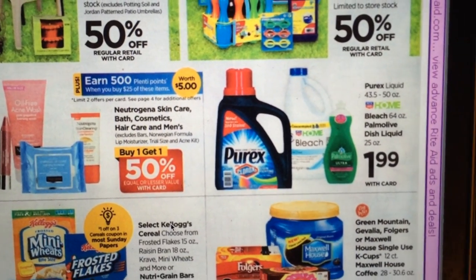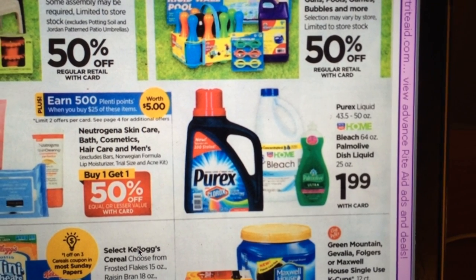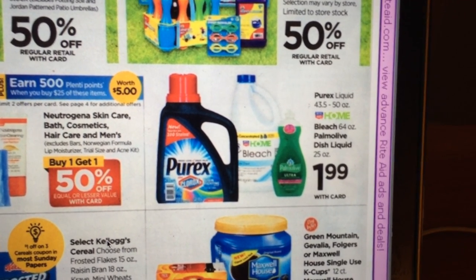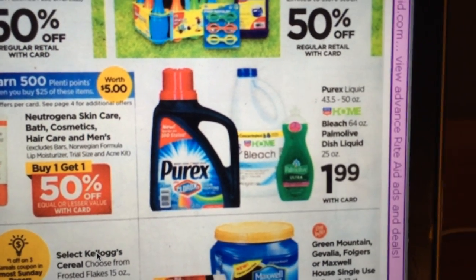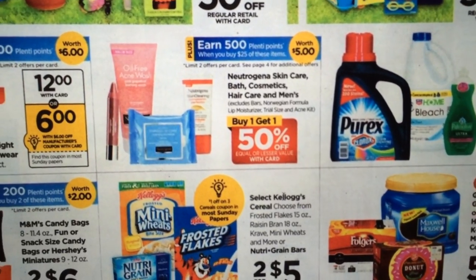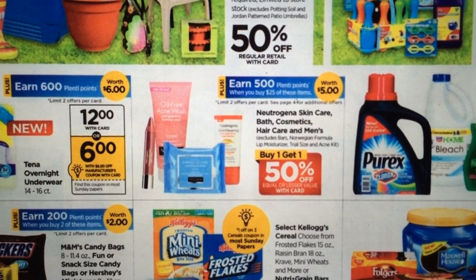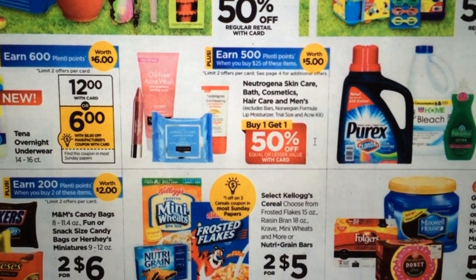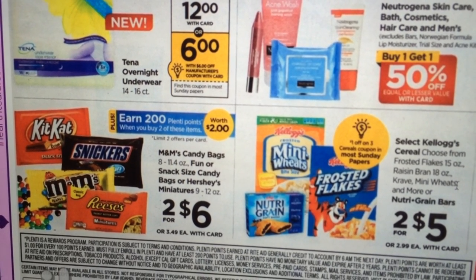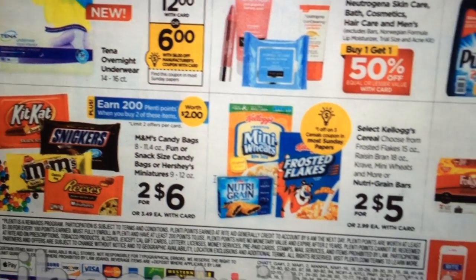The Purex is going to be $1.99 again. If you still have the Saving Star deal where you spend $25 and get $5 back, that would be worth doing if you like the detergent. The Neutrogena Skin Care is part of the Aveeno deal — spend $25 and earn 500 Plenty Points, buy one get one half off. And there are some snack-size candy bags and Hershey miniatures — two for $6 — earning 200 Plenty Points when you buy two, though that's only good if we have coupons.